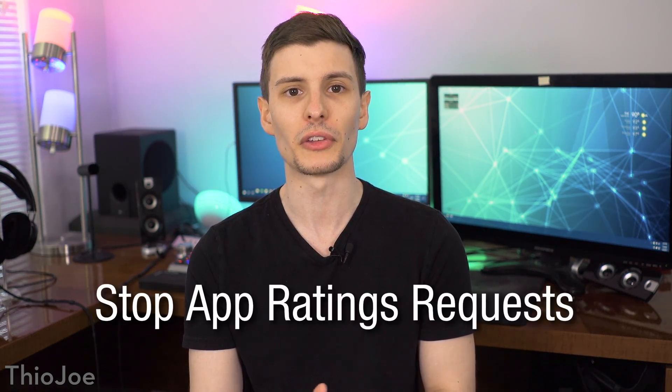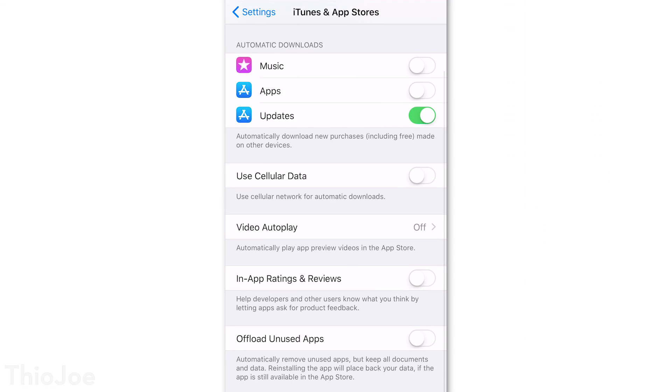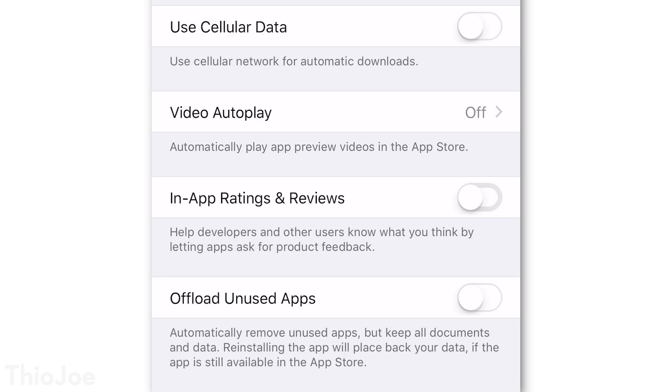Number five is going to make a lot of people happy. It's a new setting that you can choose to stop apps from requesting ratings, so no more obnoxious spammy popups telling you to leave a review and completely interrupting everything. To enable this, go to Settings, iTunes and App Store, then scroll down to In-App Ratings and Reviews, and disable that. Now keep in mind, if an app hasn't been updated recently it might not support this setting and it might still happen. But going forward, Apple is requiring developers to honor this function, and they've also started restricting how often apps can request reviews even if the person didn't disable them altogether.